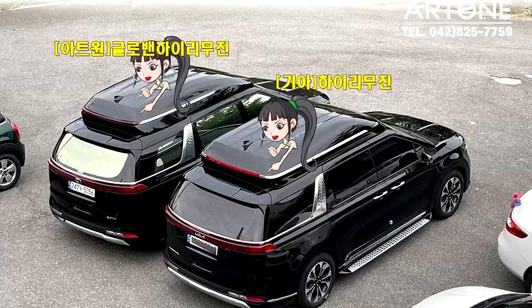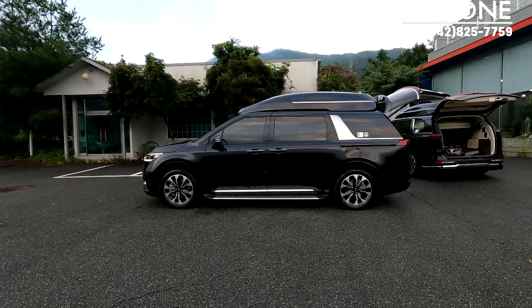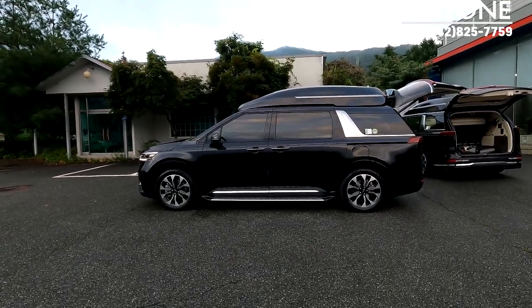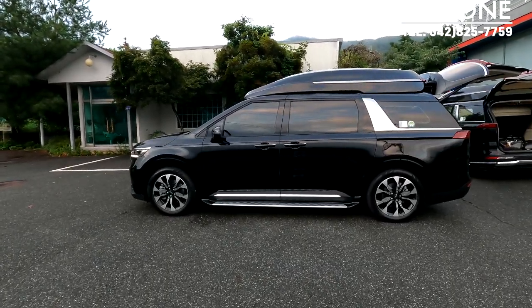앞쪽의 날렵함, 뒤쪽의 보조제동 디자인, 그리고 외부에는 SolarGard Noblesse Z 선팅 필름, 비반사로 되어 있네요. 블랙 컬러에는 비반사도 나름 잘 어울리고 있고, Side Step이 장착된 외장 모습 보고 있습니다.